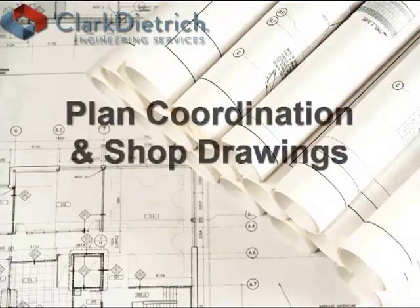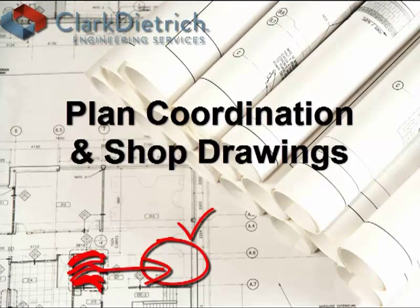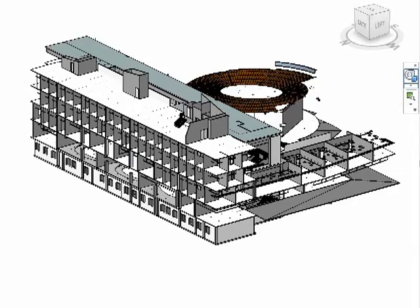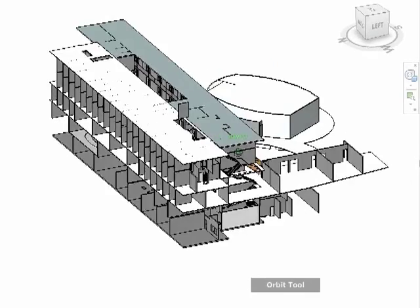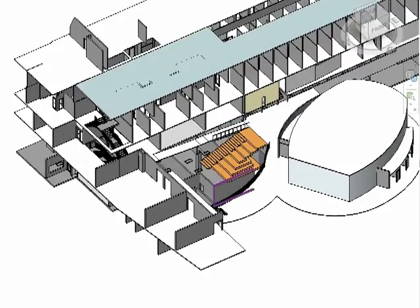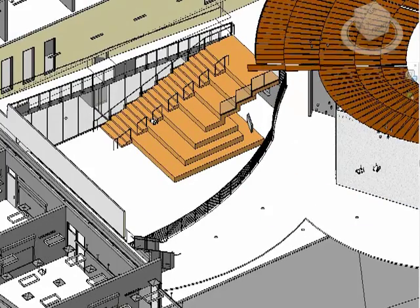With BIM, gone are the days of marking up old plans and sending them to various trades for coordination purposes. But what about proper project documentation such as shop drawings? And what if you just need a portion of the building configured, not the whole building? Well, Clark-Dietrich Engineering can help you answer both of those questions.